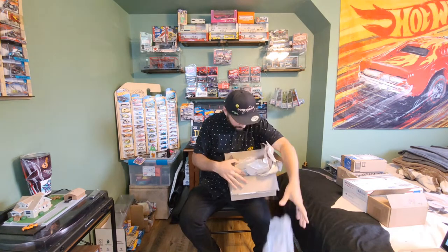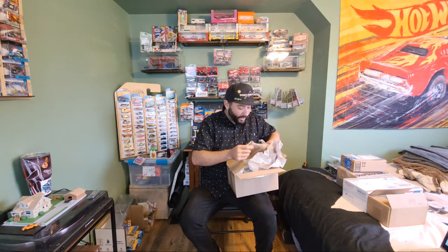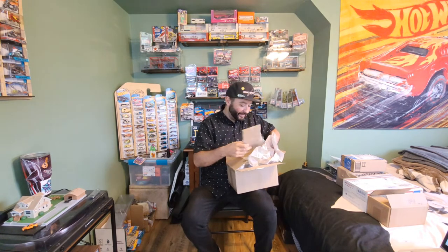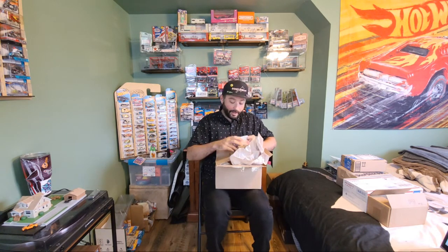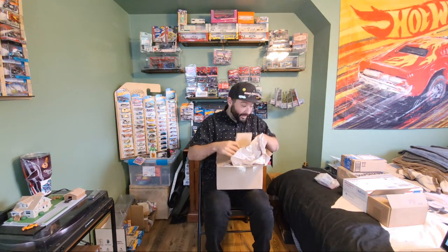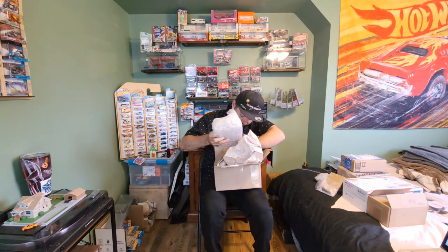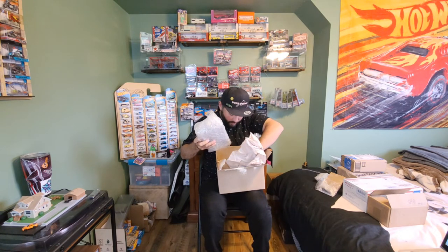John does it right. Look at all this bubble wrap and all this packaging. After last time, if you saw, the stuff he sent got the box a little dinged up, and he has not taken any chances with that. He is the man.